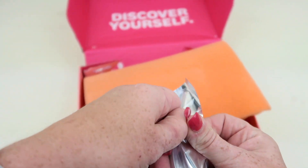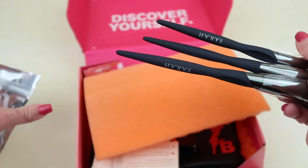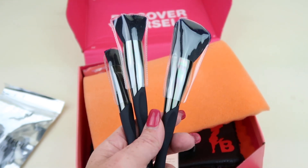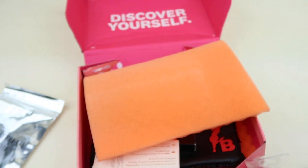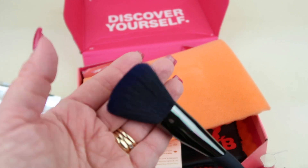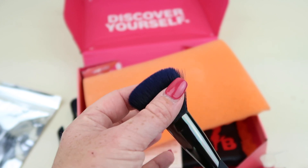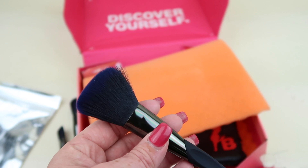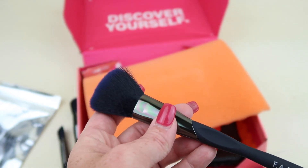First up, we have Fair Brushes — this is the Midnight Pro Trio. These retail for $48, really expensive. They have a midnight tip — not sure if it shows up well on camera — but here on the tip they're kind of tipped in midnight blue. This is the cheeky end, and this one is for blush.